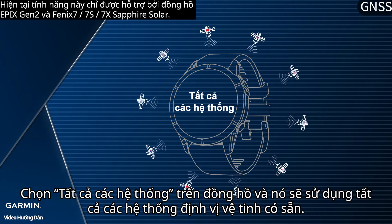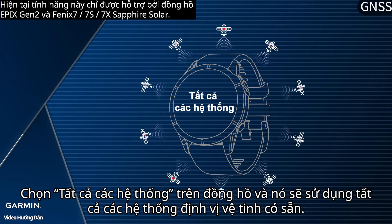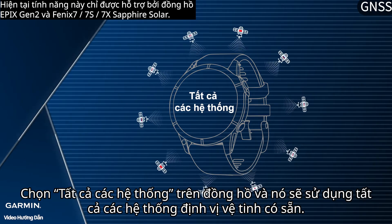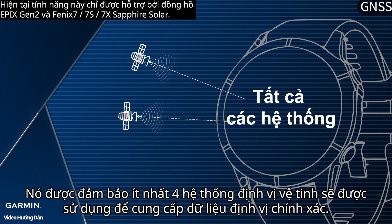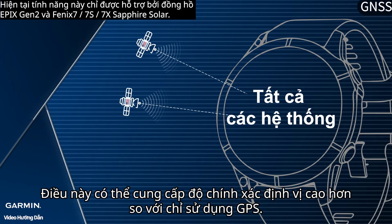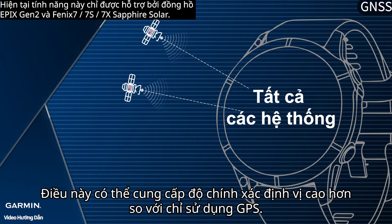Select GNSS on the watch and it will utilize all the satellite positioning systems available. It is ensured that at least four satellite positioning systems will be utilized to provide accurate positioning data, which can provide higher positioning accuracy than using GPS only.